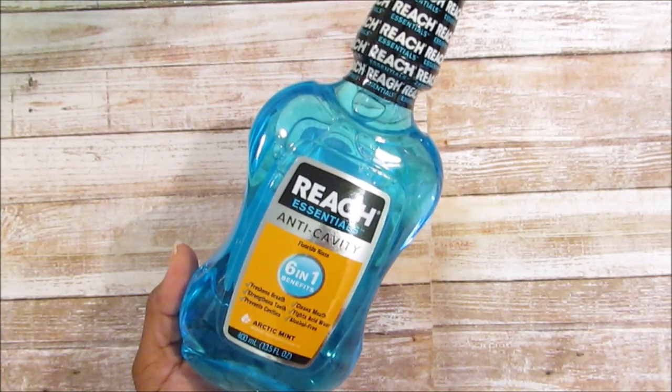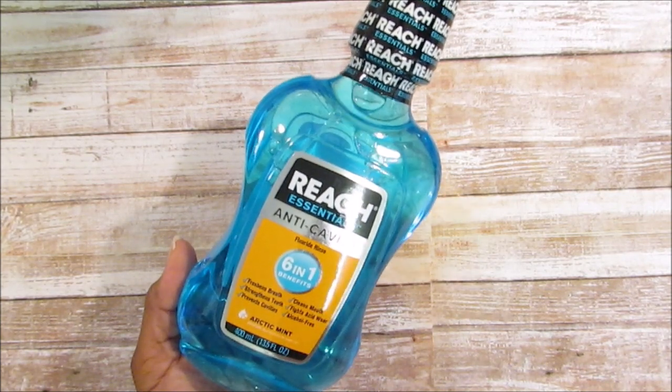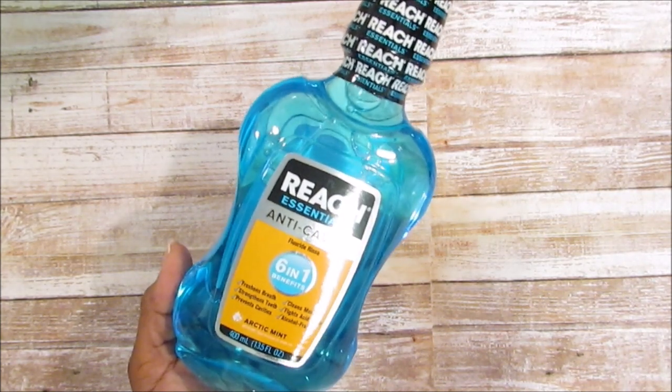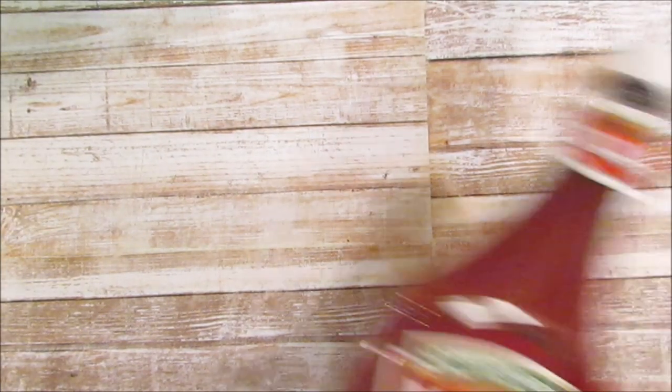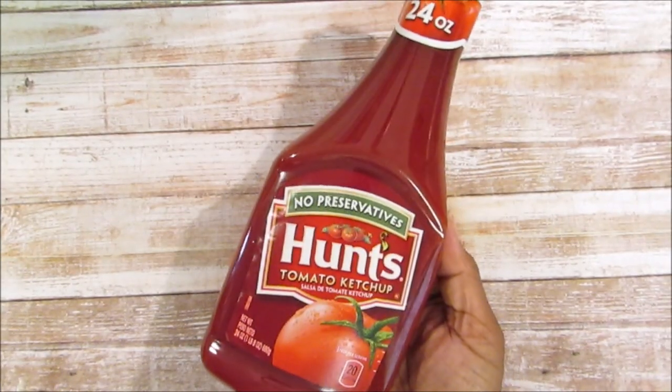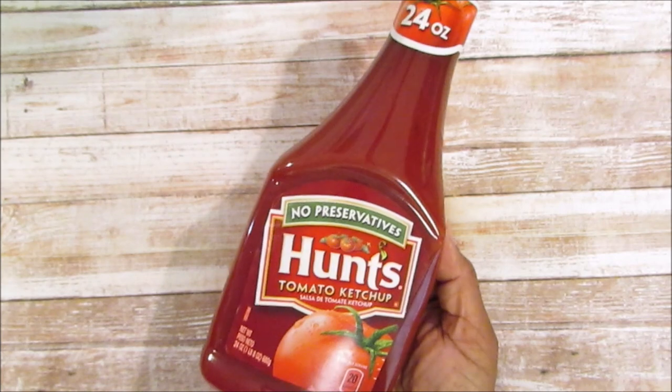I picked up two Reach Essentials anti-cavity toothpastes — one for JJ and one for Katrell. The dentist recommended it for JJ. Katrell loves anything that helps keep his teeth fresh and white, so I picked one up for both of them.